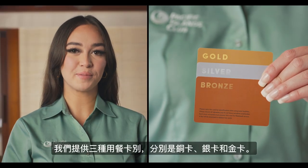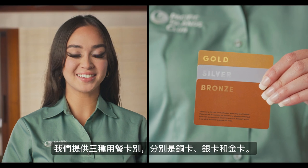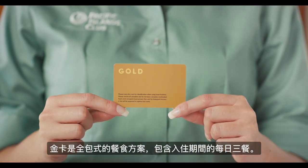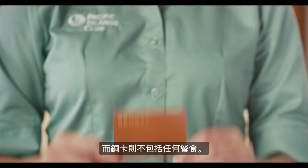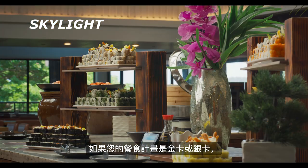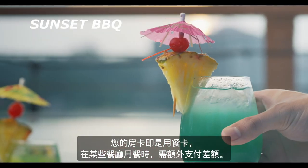We offer three types of membership plans: bronze, silver, and gold. Silver and gold cards include breakfast, while bronze cards do not include any meals. If you have enrolled in a gold or silver membership plan, your room key will also serve as your meal card.